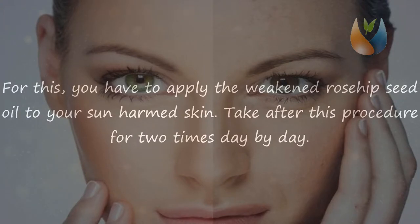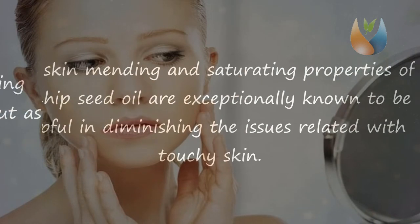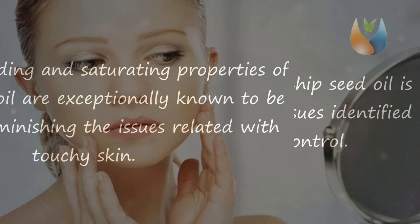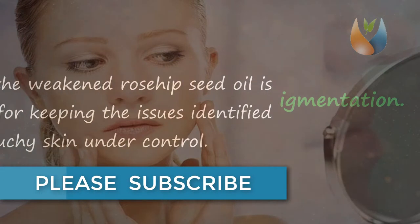Benefit two: it moisturizes sensitive skin. This oil is loaded with moisturizing properties and acts as a natural moisturizer for delicate skin. The skin-healing and moisturizing properties of rosehip seed oil are known to be helpful in reducing issues related to sensitive skin. Topical use of diluted rosehip seed oil is highly recommended for keeping issues related to sensitive skin under control.